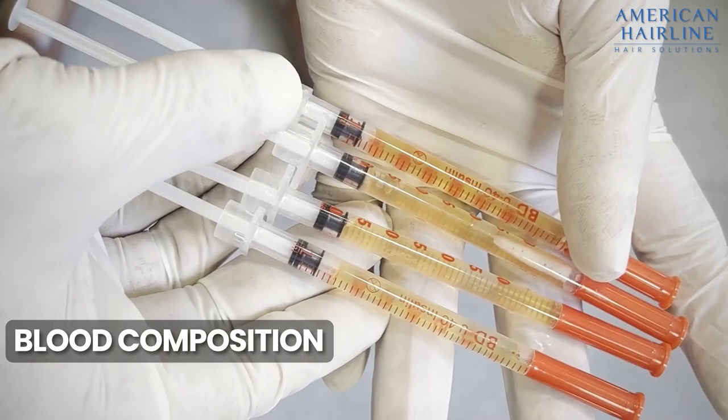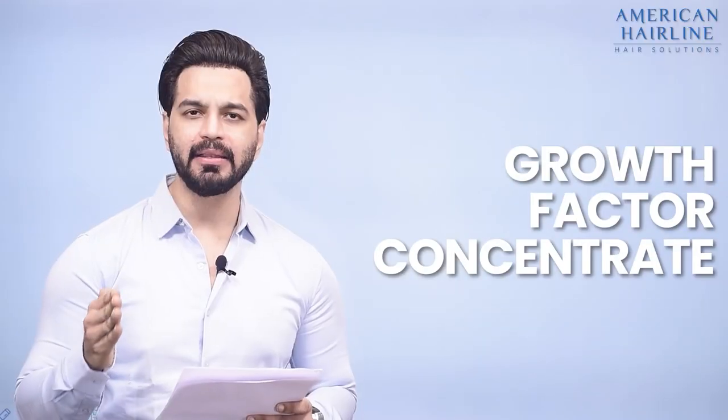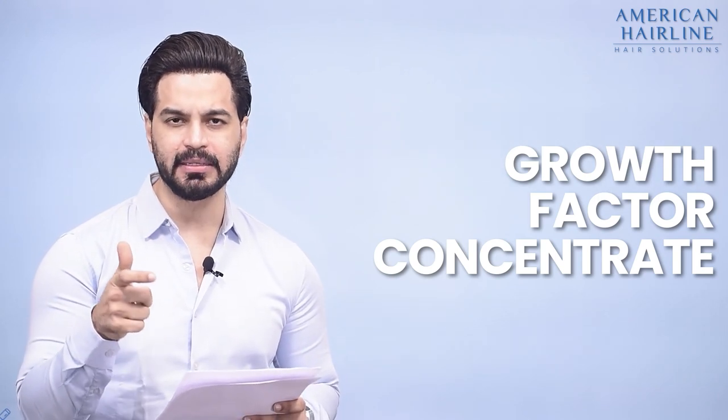Once the centrifuge process is done, we start cleaning the scalp and then injecting these growth factors into the scalp.